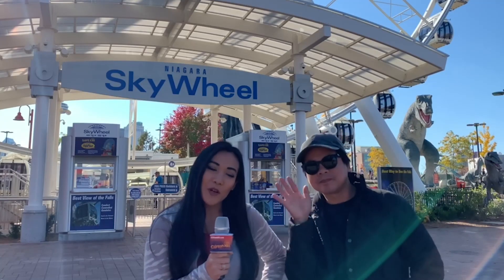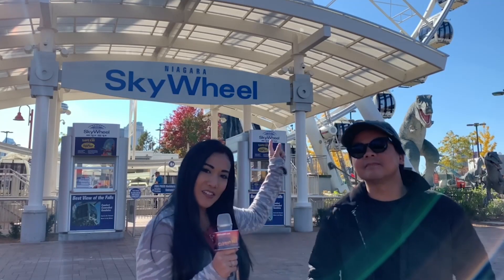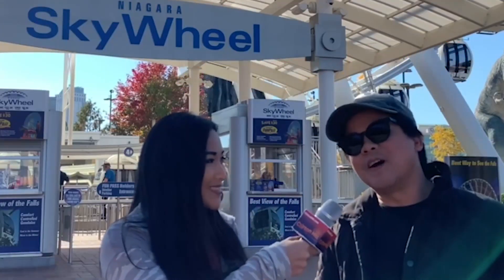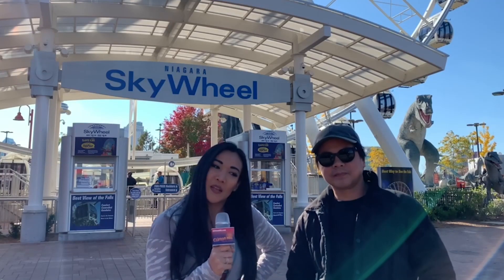Hi guys, Judy and Koo here, and we are about to go on the Niagara Skywheel to show you a beautiful view of this year's fall colors. Are you excited? Very excited — always excited to go on the Skywheel. So after we go on the Skywheel, we are going to be looking at another view of fall colors.